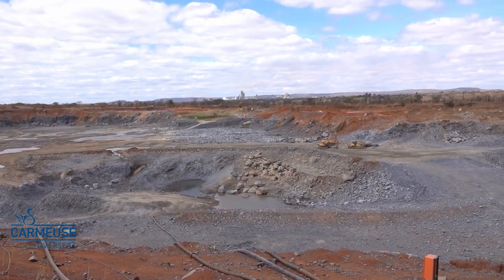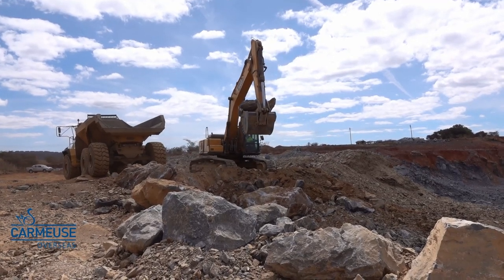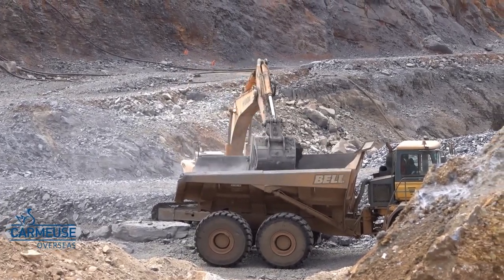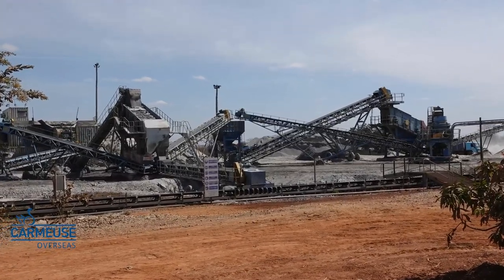To produce lime, we need access to the right sized stone with the best chemical quality for the kiln. This part is handled with the help of our subcontractor, Kalesa, who employs approximately 70 people.